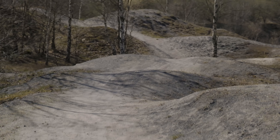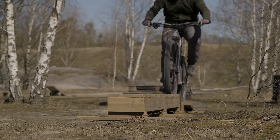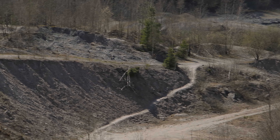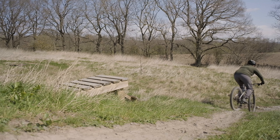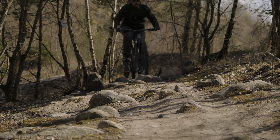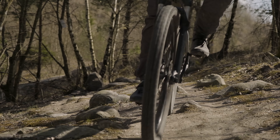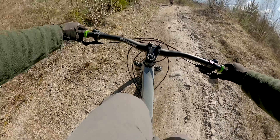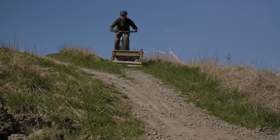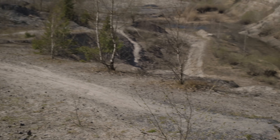Here you will find a pump track, skills area, fast descents, built features, challenging obstacles, and heavy climbs — but also go-arounds and beelines for every obstacle, making this trail enjoyable for all skill levels.